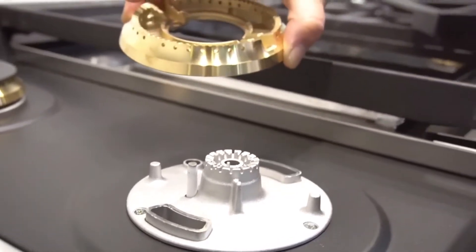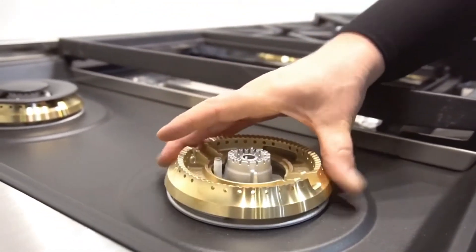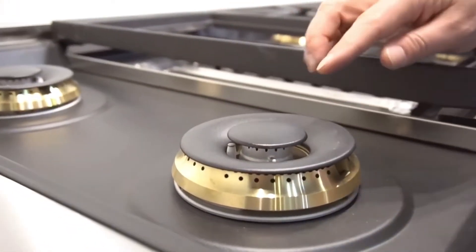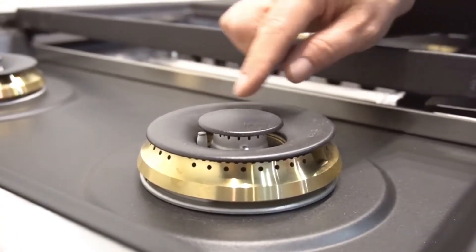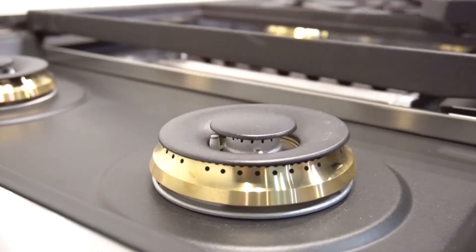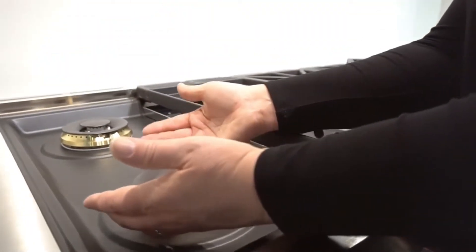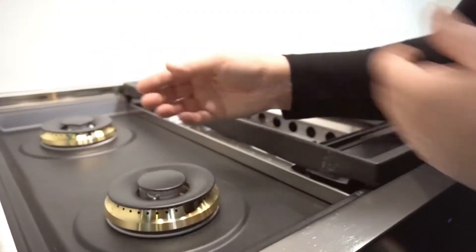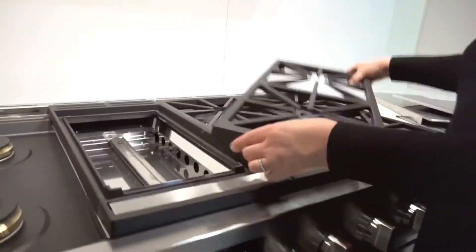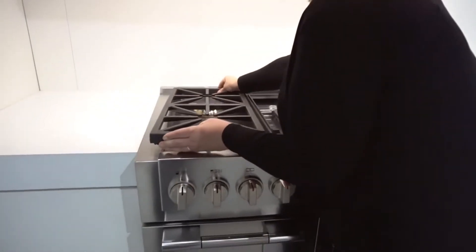The burners are brass for long life and non-corrosive durability. There are five settings on the burners — it's a crescendo burner. At piano, the flame rolls underneath the burner cap, all the way up to forte, which is high on the outer burner and high on the inner burner, with three settings in between. The continuous grate allows ease of moving pots and pans across the continuous surface.